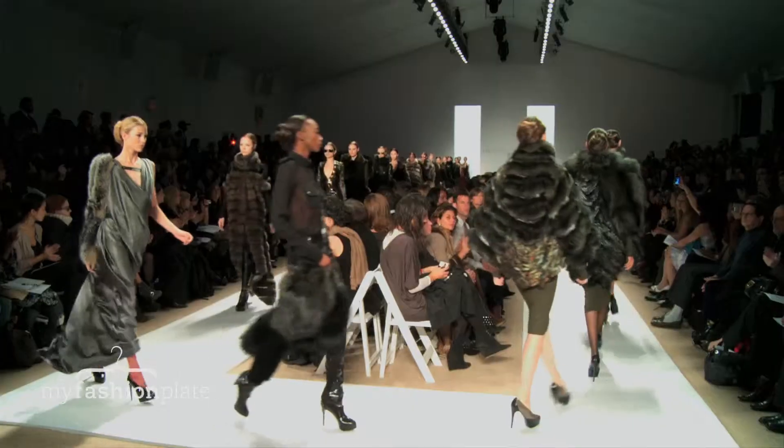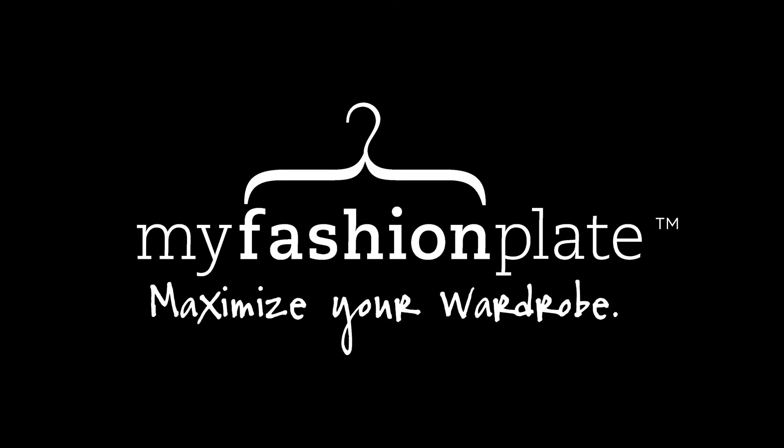As a whole, it was a very rich and strong collection for Dennis Basso Fall/Winter 2010. Thank you.